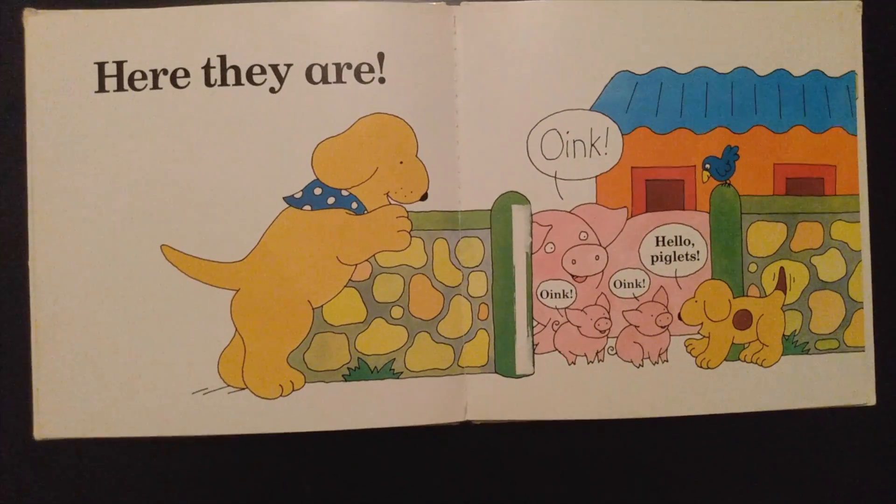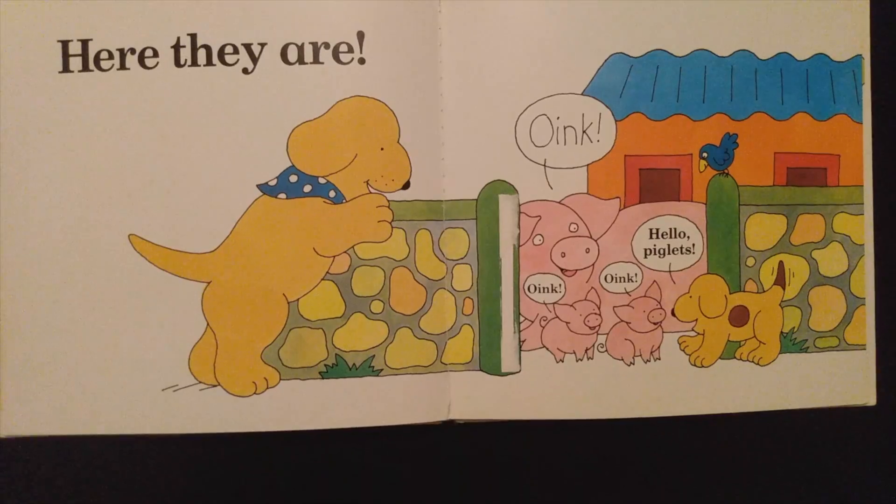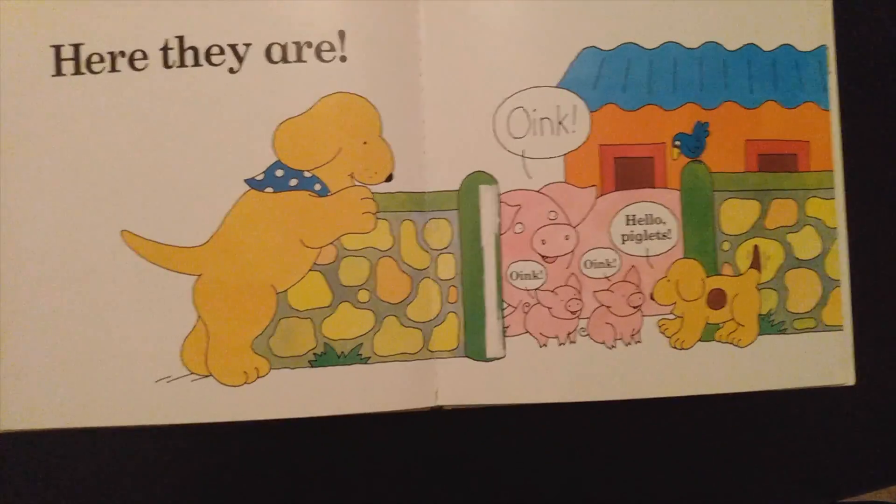Here they are. Oink. Hello, piglets. Oink, oink. A piglet is a baby pig.